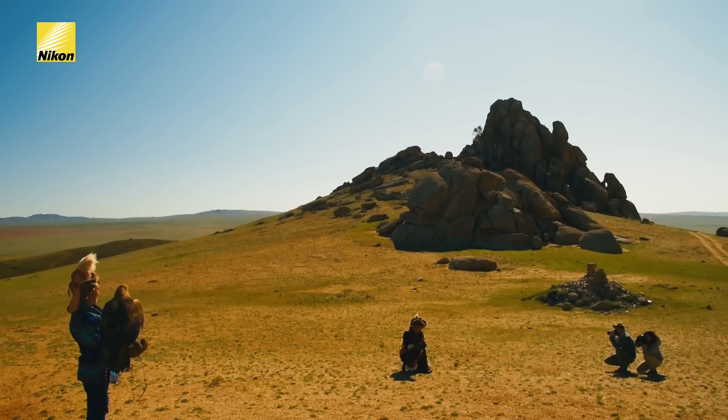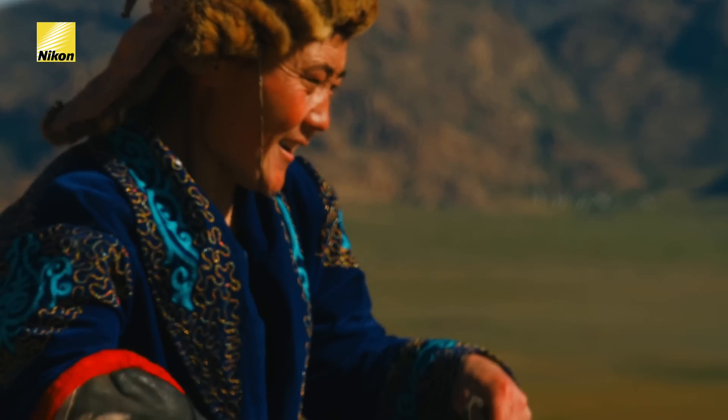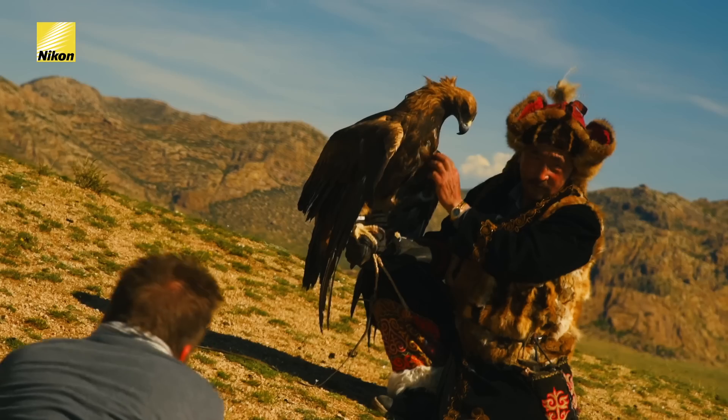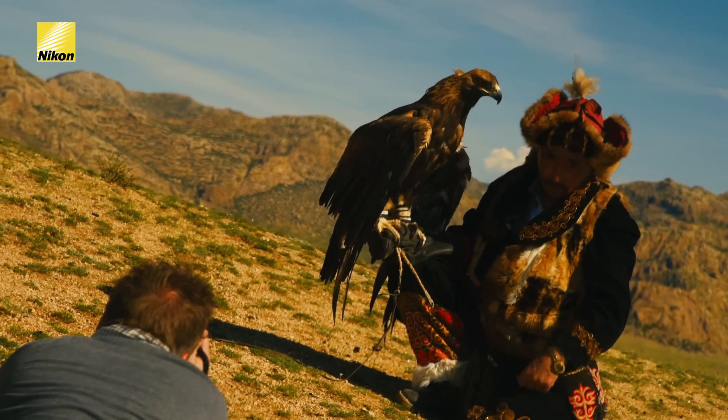With this lens, is it better to capture the moment from a distance or up close? This lens will actually let us do both because it is a zoom lens. At 70mm we can get a wider angle, but at 200mm we can get very close to the Eagles and to the trainers without interrupting their action.